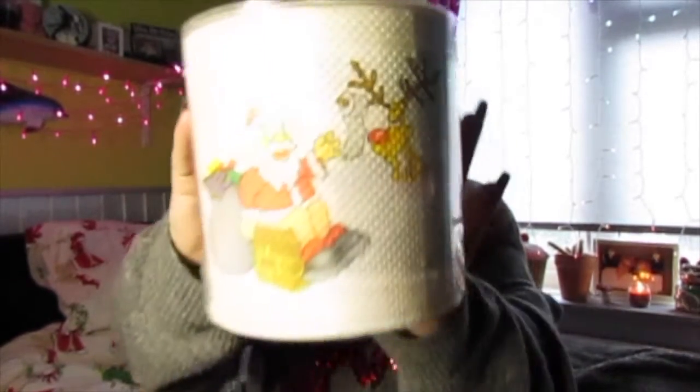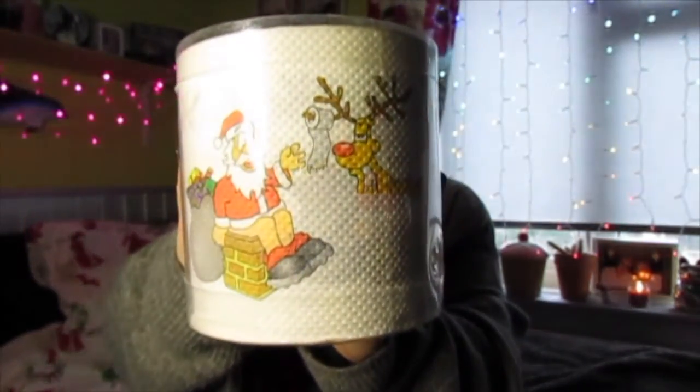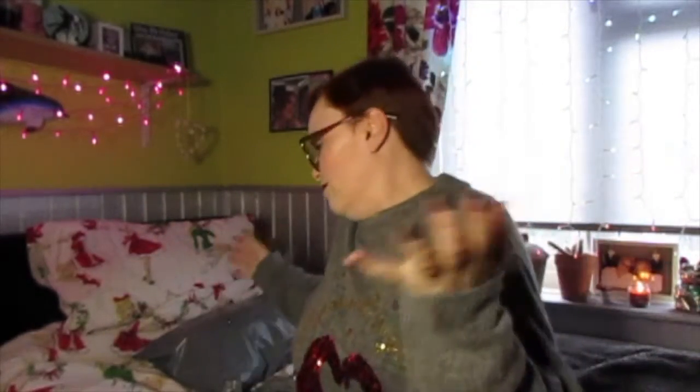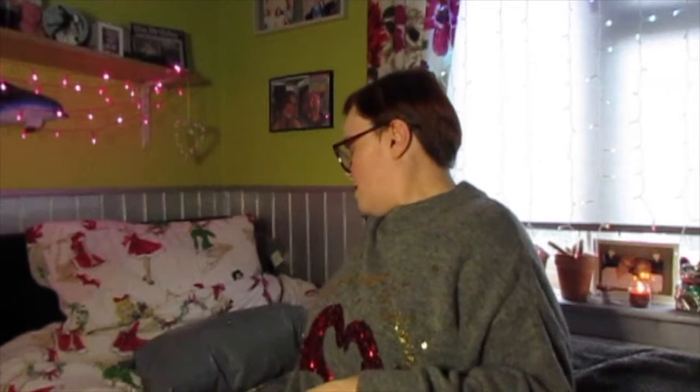I just picked up some toilet roll - it's Santa and Rudolph. You've got Santa sitting on the chimney going to the toilet, and Rudolph supplying him with the toilet roll. I just picked this up - I think it was about 50p. I thought, why not?